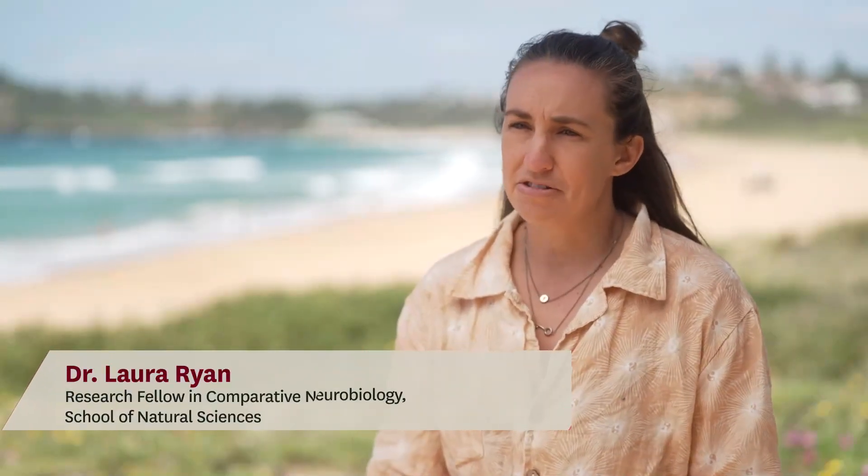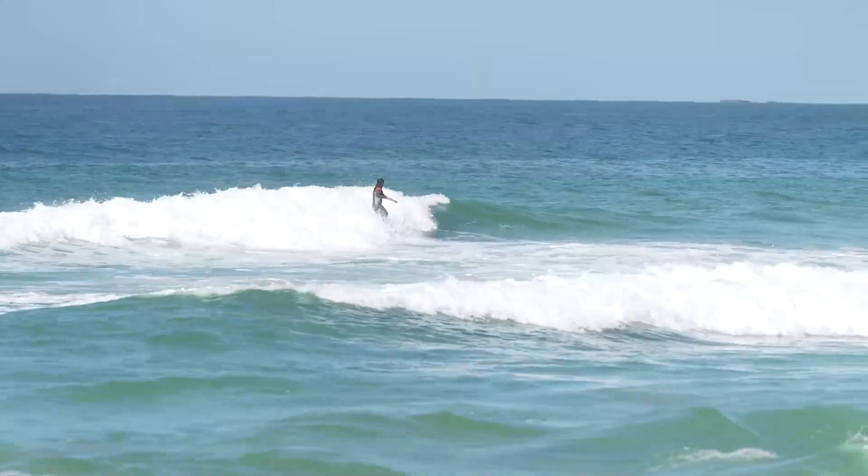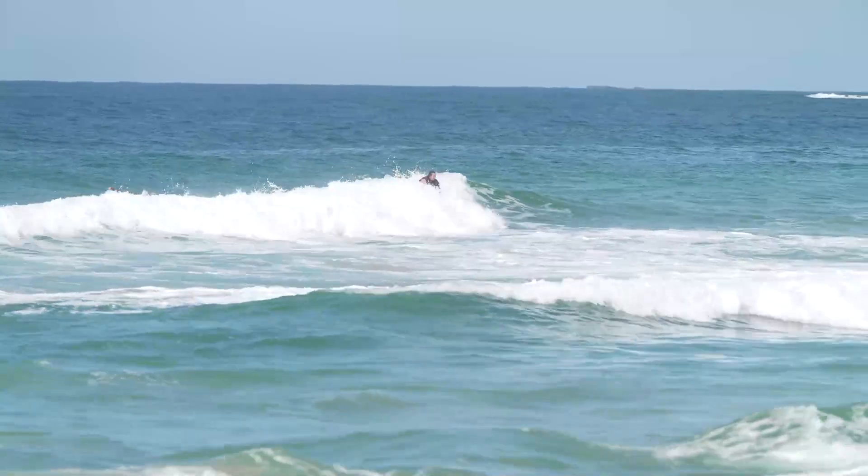Surfing to me is a really peaceful place. It's about being in nature, about doing something I love, and so it was really an inspiration behind some of this work.